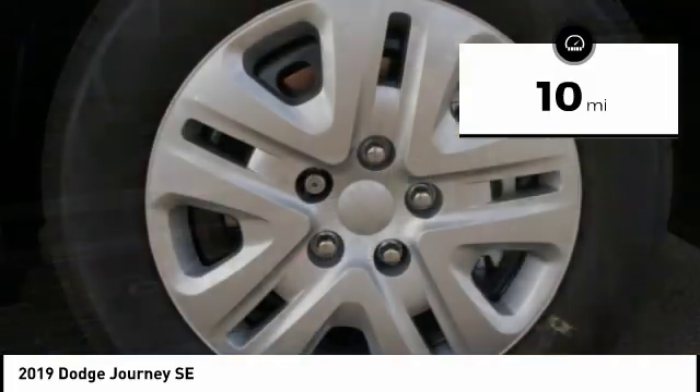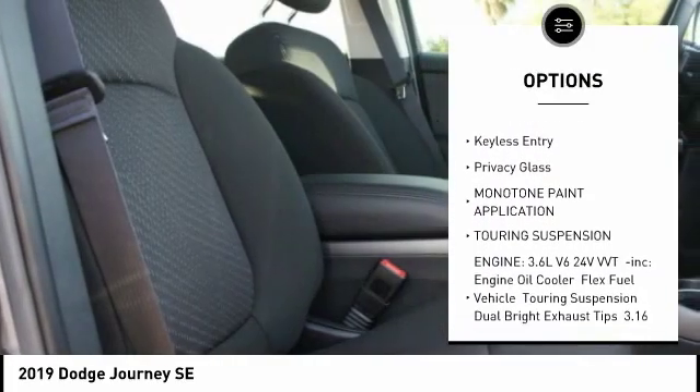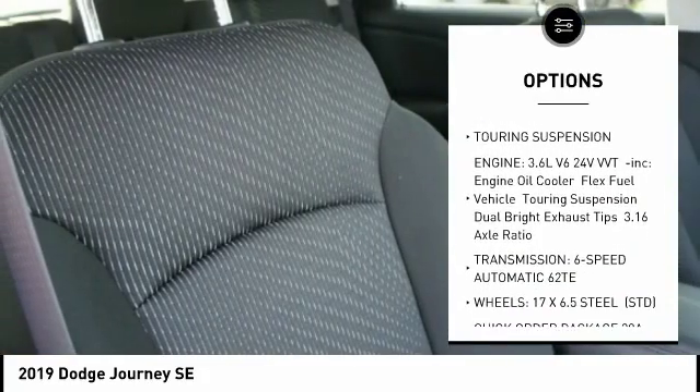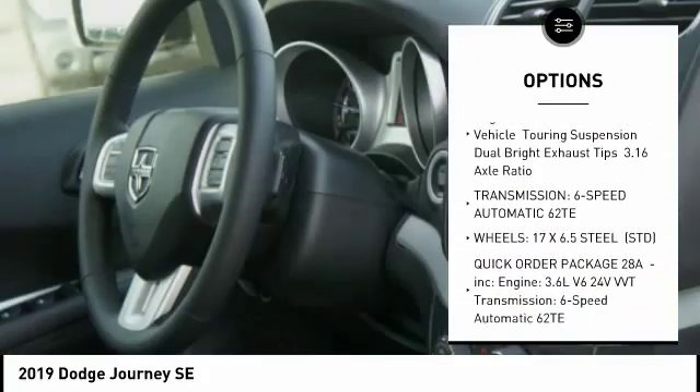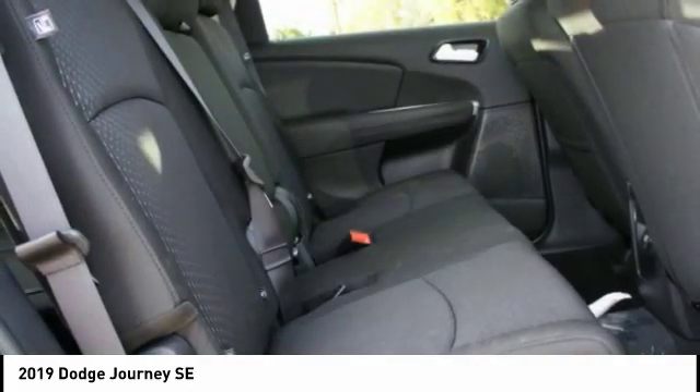Here are some of this vehicle's great options: backup camera, anti-lock braking system, traction control, stability control, keyless entry, steering wheel audio controls, adjustable steering wheel, power steering, driver airbag, floor mats.